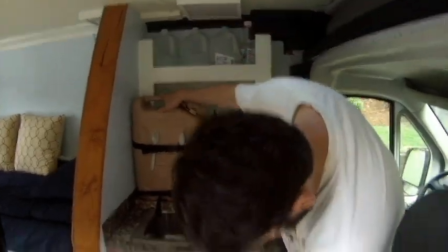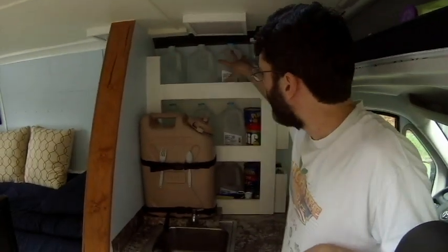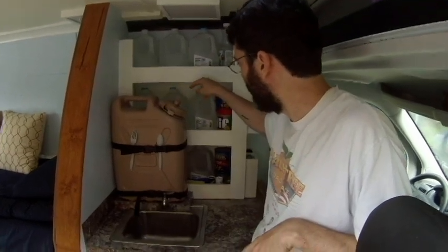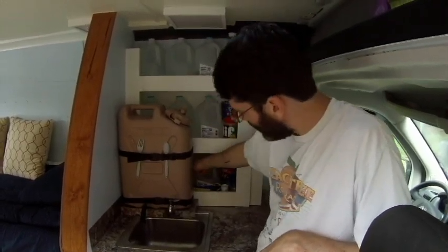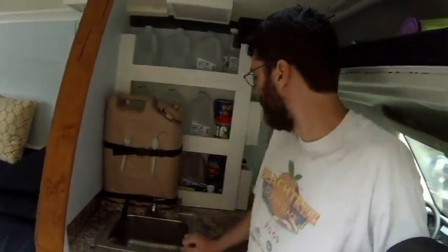This is a five-gallon jug — same five-gallon jug down there. This is my drinking water, three gallons. This is spare water for the sink, for washing stuff. I have three gallons of drinking water, three gallons here, three gallons here, and then there's a compartment underneath storing another four gallons, which you can get from up top via a little removable panel.